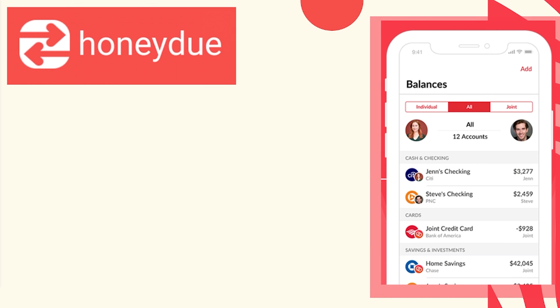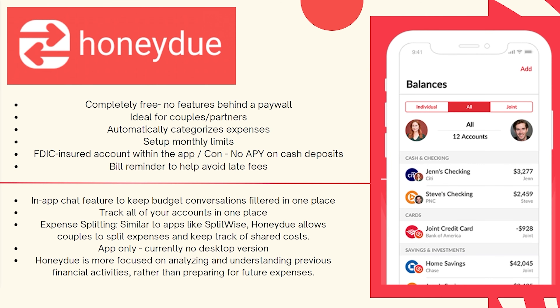Today we're doing a review on the Honeydew app. It is completely free — there is actually no paywall that you have to worry about when it comes to all of its features. It is ideal for couples and partners.